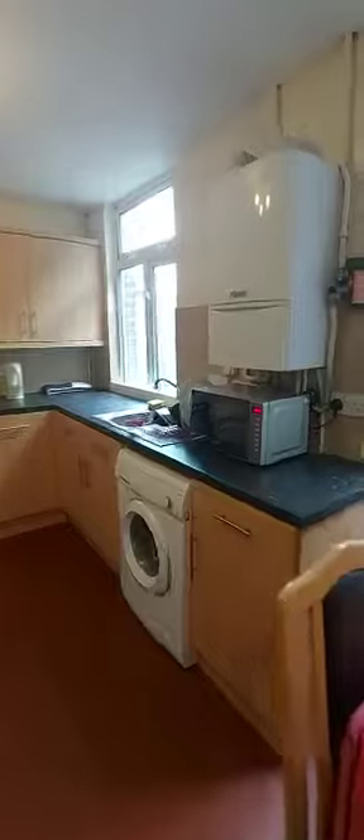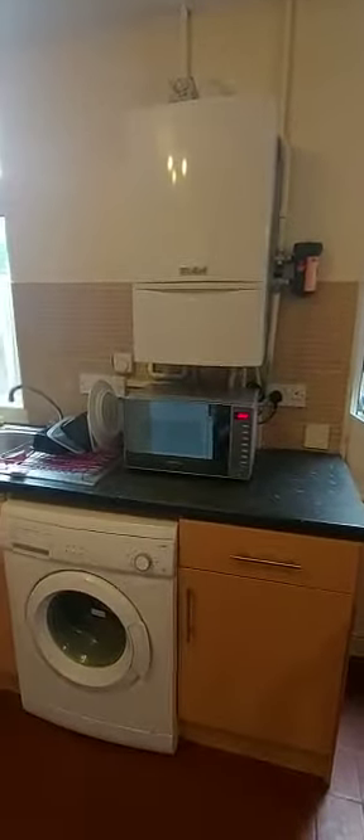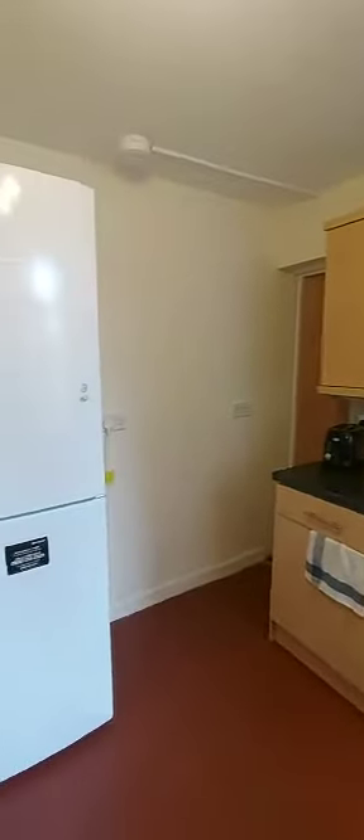There is a combi boiler, which means it's instant hot water. The communal washing machine, coming on round to the electric induction hob with the built-in oven, and the fridge freezer.